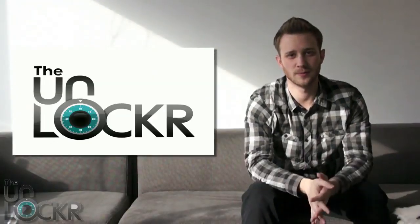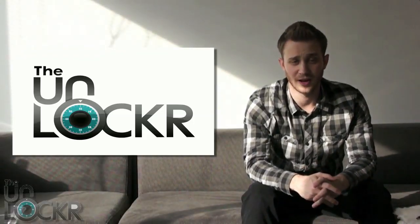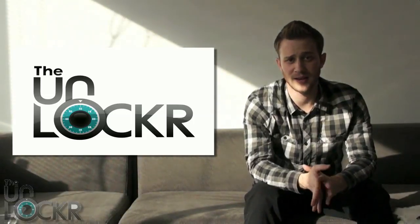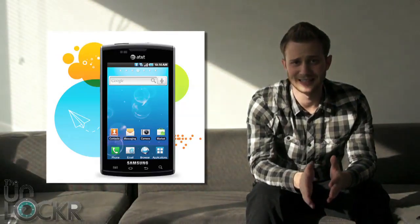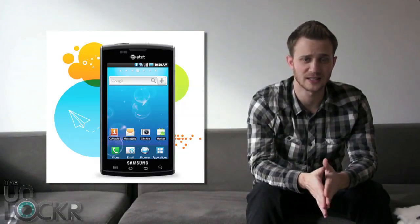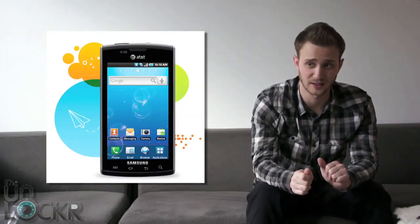First up, we have some updates about updates. AT&T has two new updates, both of which are Android 2.2 Froyo updates. The first is for the Samsung Captivate, which started rolling out yesterday and has been long awaited, considering the regular Galaxy S — which is basically an unbranded Galaxy S phone, not AT&T — got its own 2.2 update some time ago, actually technically last year.